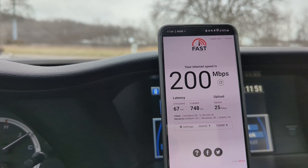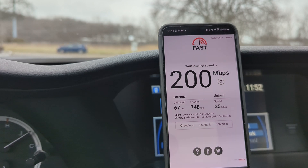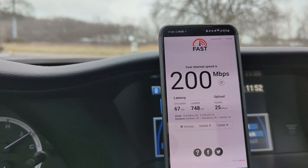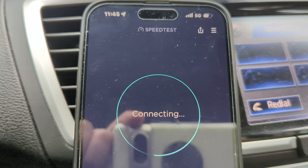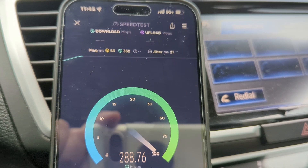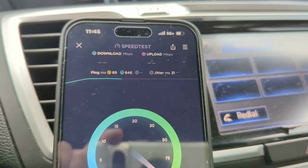We'll speed test FirstNet and also speed test AT&T proper — why not. Switching over the data and turning off the Verizon line so we don't steal bandwidth. Let's see if FirstNet is connecting to 5G Plus and N77 C-Band for AT&T. 69 ping — that's how you know you're on FirstNet when the pings are high. 21 jitter, yep, we are connected to 5G Plus FirstNet by AT&T.